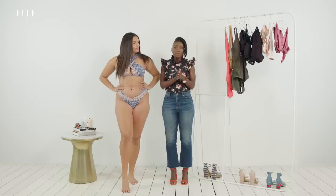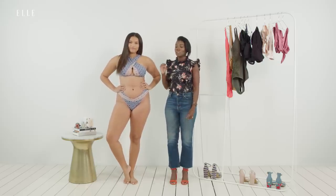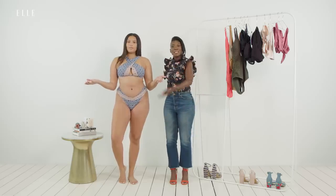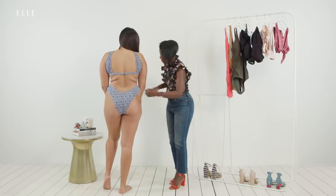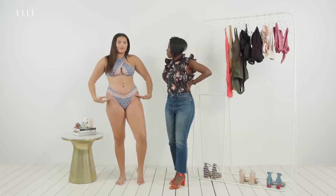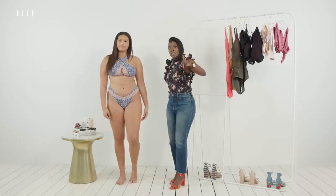Oftentimes curvy girls feel like they have to completely cover up - like a diaper booty, a matronly one-piece - but look at how you can show skin and still look so beautiful and fire. I also agree, sometimes you get self-conscious, but absolutely not - why cover up if you can look like this? The shape on this back is also really gorgeous. I love these bottoms and I love the high leg - the high leg is where it's at, guys. When it goes over the hip it creates a really nice shape for all body types.